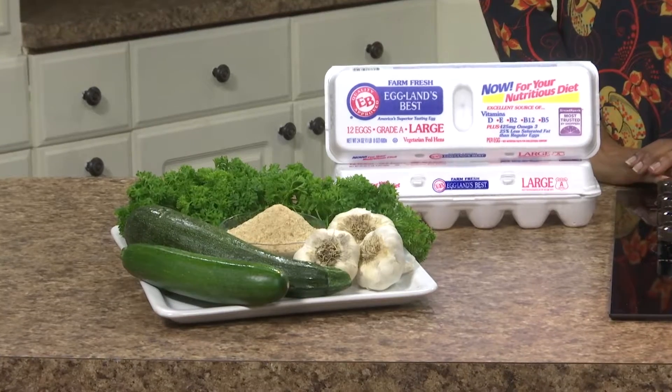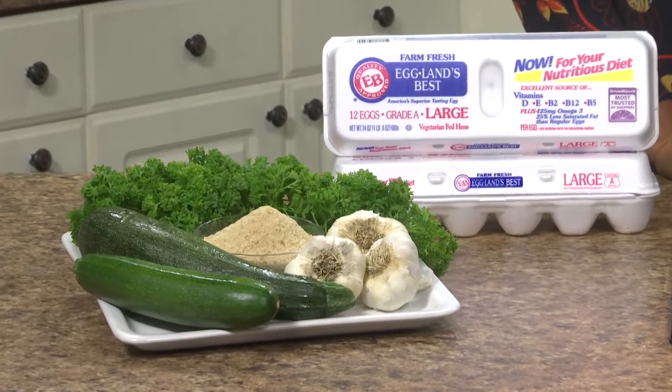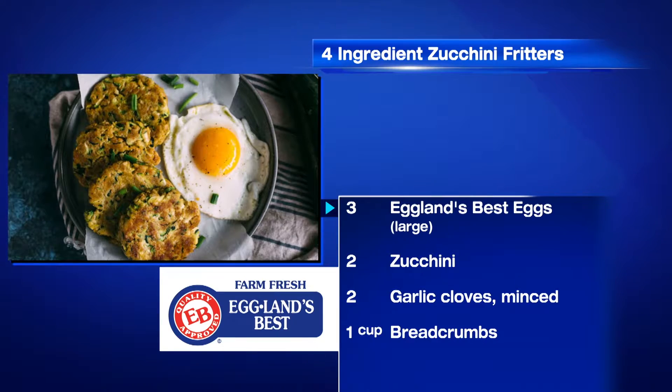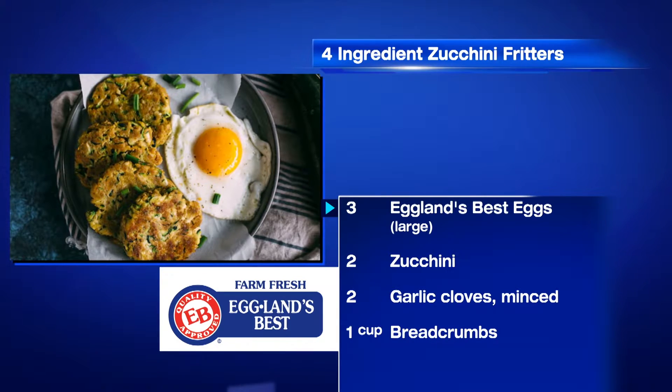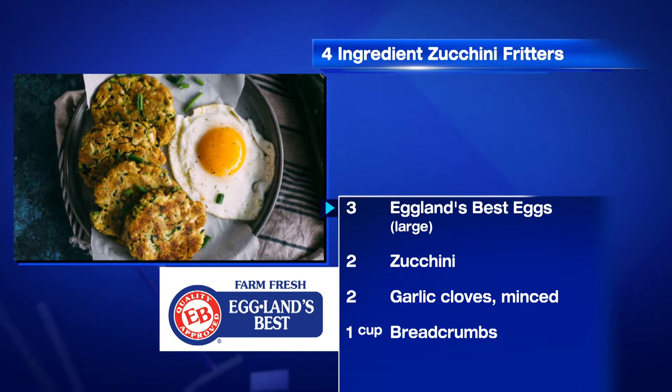A fresh egg equals a fresh recipe. Now, Lance, I'm thinking about a four-ingredient zucchini fritter recipe with Eggland's Best Eggs. Sounds really good today, right? It is low in cholesterol and full of omega-3s and vitamin B12. And you'll be amazed at how easy the recipe is.